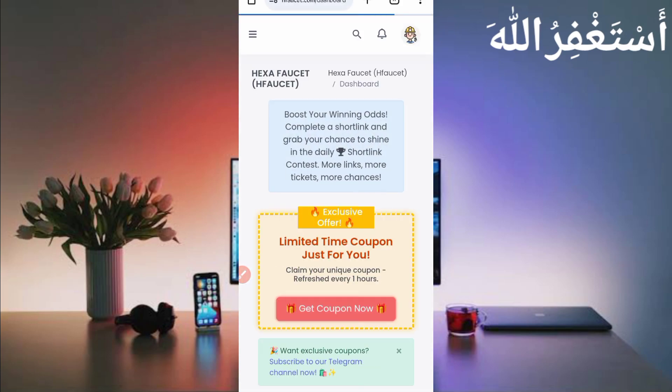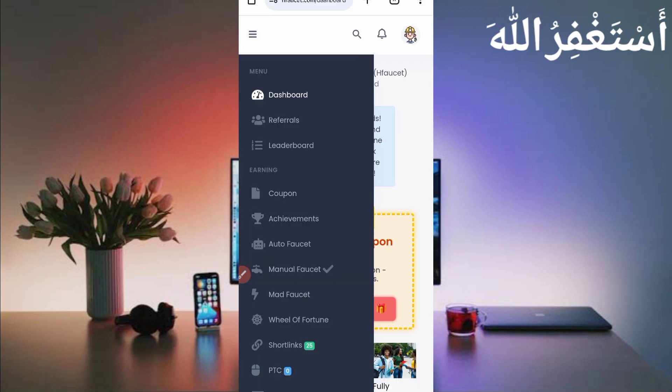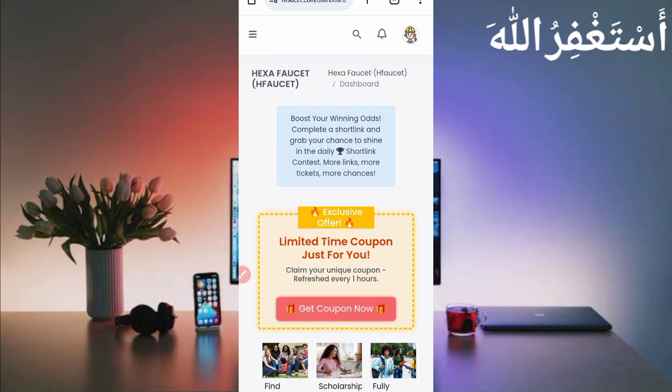Now go back to the website — the payment proof is legit. Click on the menu bar and you can see many earning options: manual faucet, mail faucet, PTC, and daily check-in. You can run all four in Termux without any work. To run Termux you just need the script file.